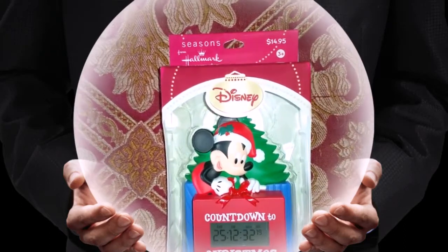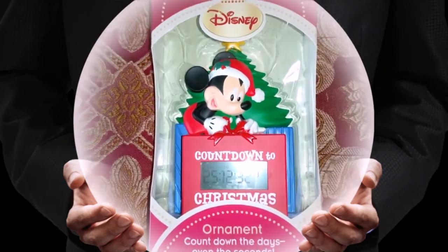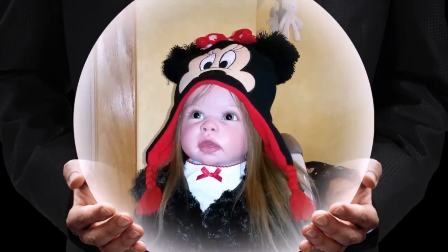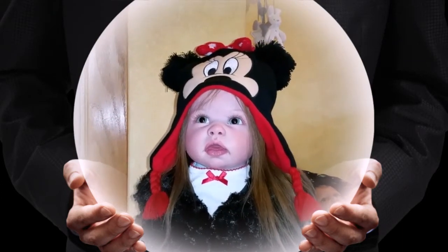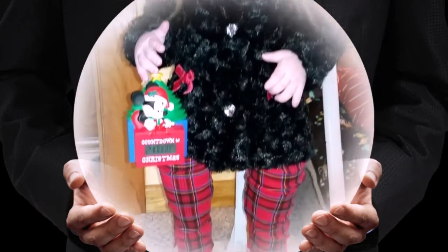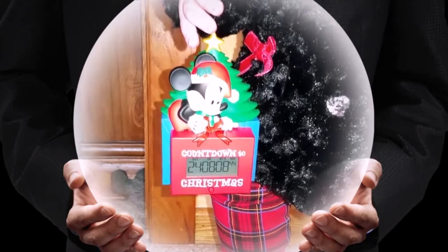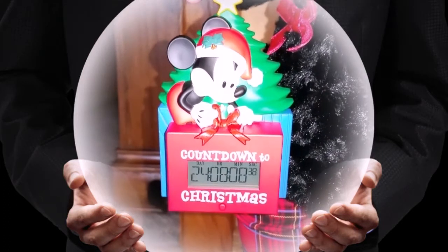So last year I picked up this Christmas ornament from Hallmark, and it is a Disney countdown to Christmas. I thought that would be a perfect way to celebrate the first Disney Monday after Thanksgiving. So I have my adorable little baby Christmas here, and she's all decked out in her Disney hat and her beautiful festive outfit with her Minnie Mouse sneakers. And the main event today is we have started our Mickey Mouse Disney countdown to Christmas ornament.